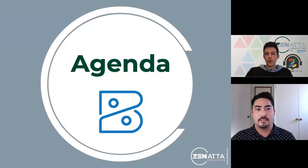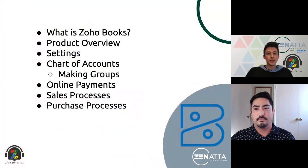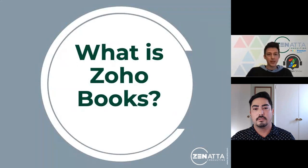Today we're going to go through a product overview for Zoho Books, covering the main things people need to set up first, and a couple of use cases. The agenda: first, what is Zoho Books; then a product overview walkthrough with John; then essential settings; then chart of accounts and online payments setup; and finally the essential sales and purchase process within Zoho Books.